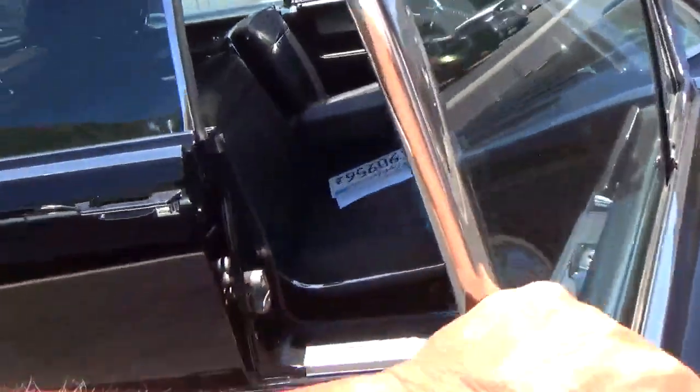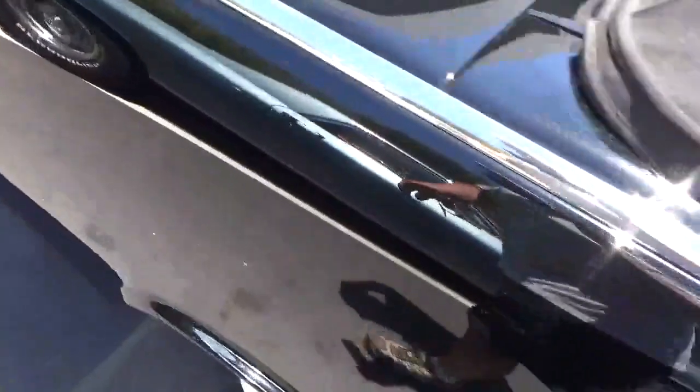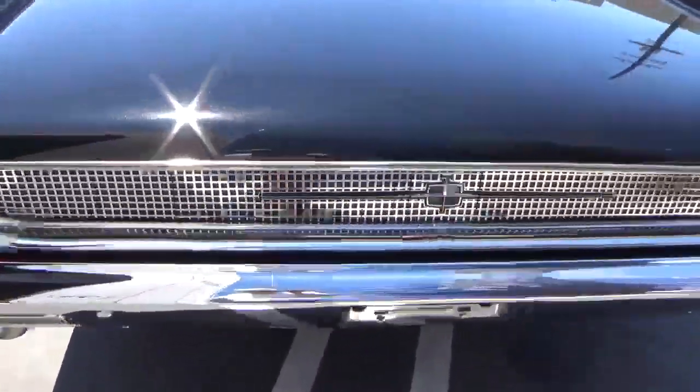Only one thing wrong with this car — it's black and it shows all the dust. The chrome and stainless is perfect. Every nut, every bolt.